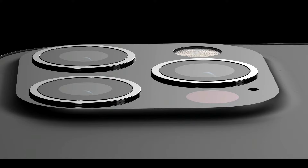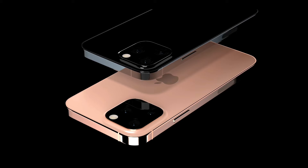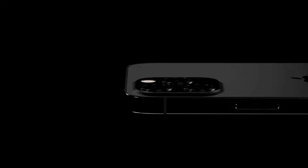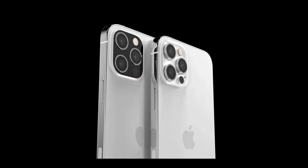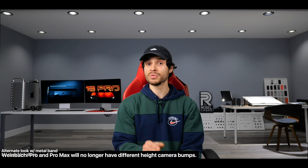A really juicy one: Weinbach's source confirms the camera will be getting a new look on the iPhone 13 Pro and 13 Pro Max. Likely not the flat glass design we've been seeing — it will still have individual protrusions for the individual lenses, however they will protrude less. Apple is really trying to reduce those on the 13 Pro and 13 Pro Max, as well as the actual glass run-up housing those lenses. The overall camera will be shrinking in thickness on both the 13 Pro and Pro Max.